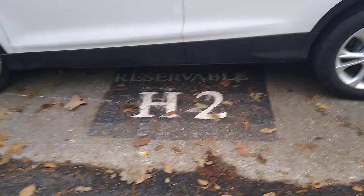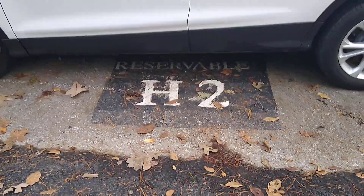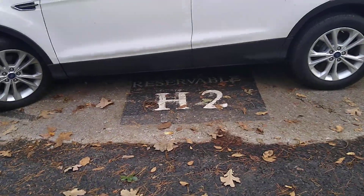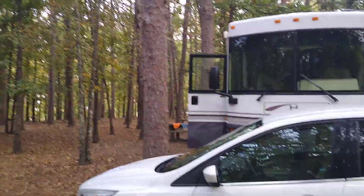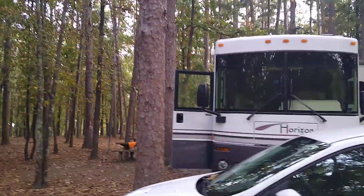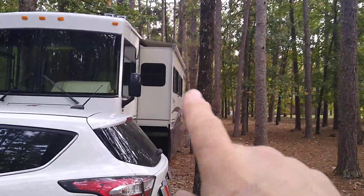We made our reservations online, but for whatever reason the photos weren't working and we weren't really able to see what kind of site we were getting. I just filtered for a site at least 50 feet deep. Well, it didn't say anything about trees being right next to the road — we've got this tree right here next to the rig, and another one over here.